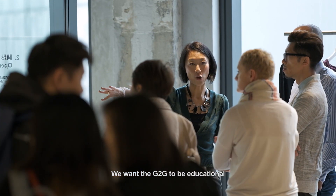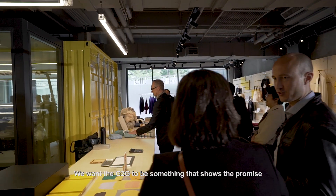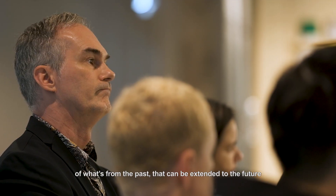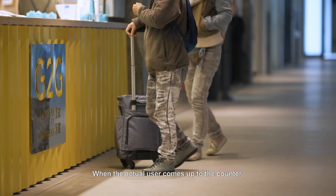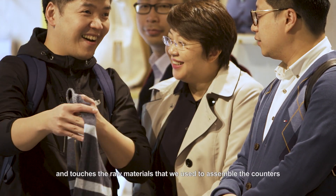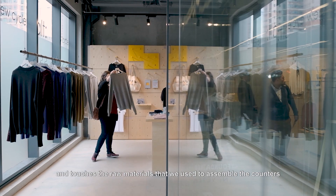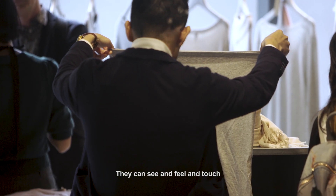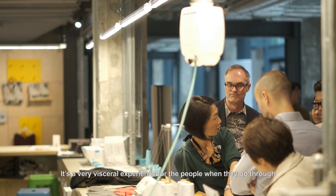We wanted G2G to be educational. We wanted G2G to be something that shows the promise of what is from the past that can be extended to the future. When the actual user comes up to the counter and touches the raw materials that we use to assemble the counters, they can see and feel and touch. It's a very visceral experience for the people when they go through.